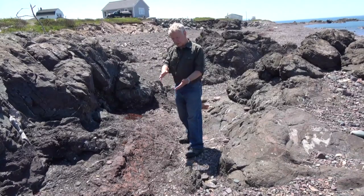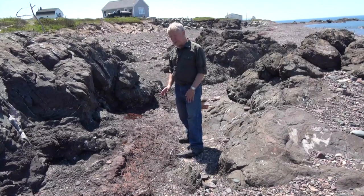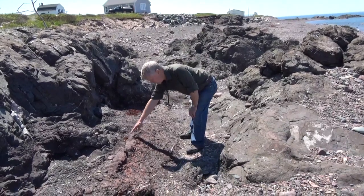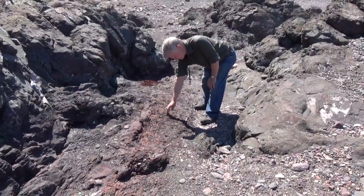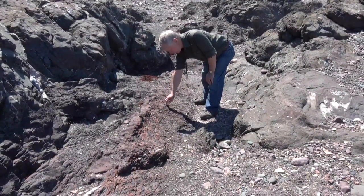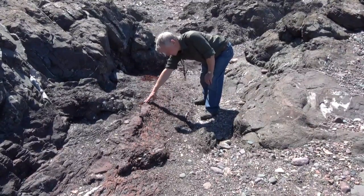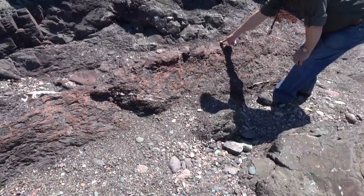460 million years ago this particular soil horizon developed. Studies have shown it takes about 200 years for a soil horizon to develop. You can see it's very well developed here at the top, but when it was first starting to form there were a lot of bits of boulders and cobbles of broken up lava mixed in with it. Then this lava flow was poured out on top of that soil. This tells us that land plants were very rare at this time.